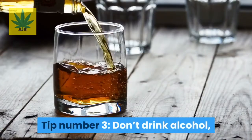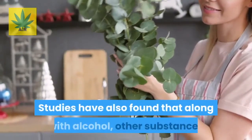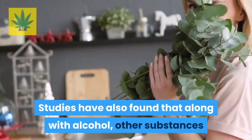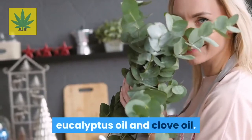Tip number three: don't drink alcohol, as it is found to be one of the triggers for increasing rosacea. Studies have also found that along with alcohol, other substances that can trigger rosacea include peppermint, eucalyptus oil, and clove oil.